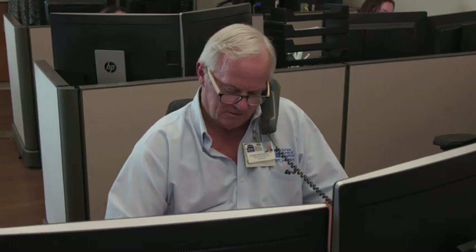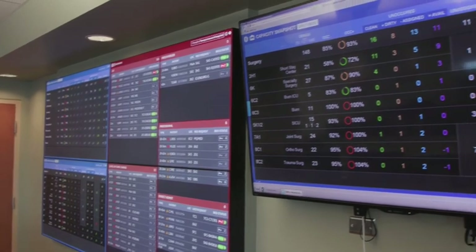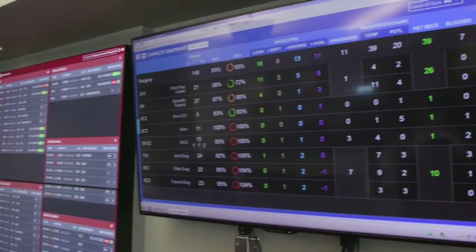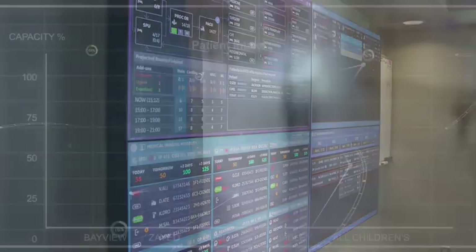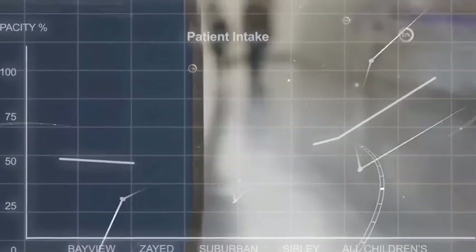What's different with GE clinical command centers is connecting the dots between massive streams of data coming out of software and machines — using natural language processing and computer vision to extract more value from the data, and using machine learning to predict or spot patterns — all to help clinicians and team members make better decisions more quickly.